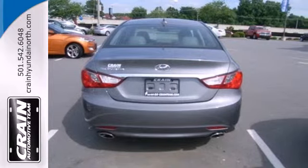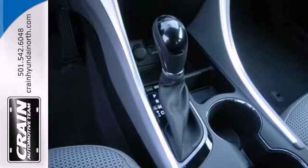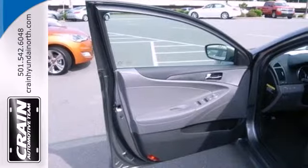You'll always feel safe in this one, with multiple airbags, a tire pressure monitoring system and electronic stability control.